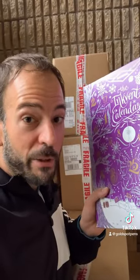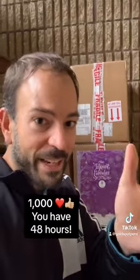Now, if you don't want me to swatch all 25 colors and spoil them for you before December 1st, you're going to need to give this post 1,000 likes. You have 48 hours.